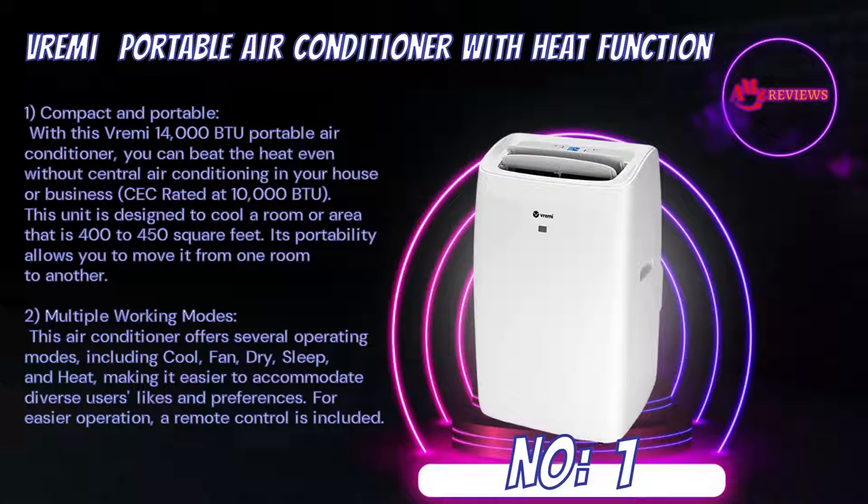Multiple working modes: this air conditioner offers several operating modes, including cool, fan, dry, sleep, and heat, making it easier to accommodate diverse users' preferences. For easier operation, a remote control is included.